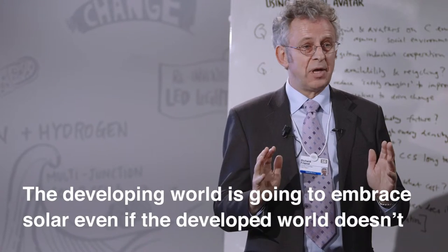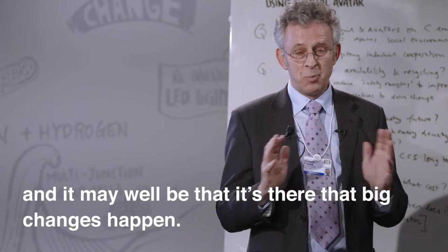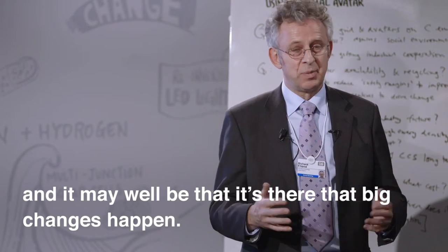The developing world is going to embrace solar even if the developed world doesn't, and it may well be that it's there that big changes happen.